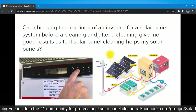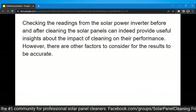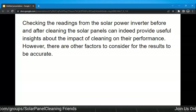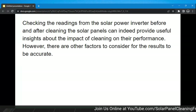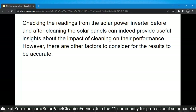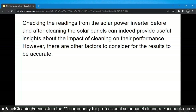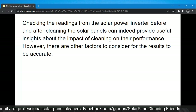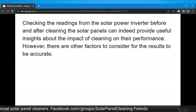Checking the readings from the solar panel inverter before and after cleaning can indeed provide useful insight about the impact of cleaning on performance. However, there are other factors to consider for the full results to be accurate. I'm not trying to say anything is right or wrong — as we go through this you'll find that I've done the research and found both negatives and positives about everything being said.